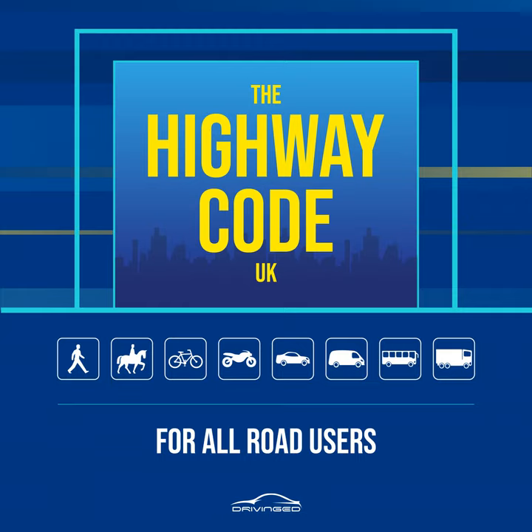Rules for pedestrians, 1 to 35. Rules for pedestrians, including general guidance, crossing the road, crossings, and situations needing extra care. General guidance, rules 1 to 6.